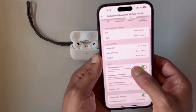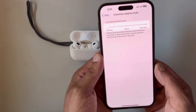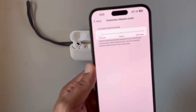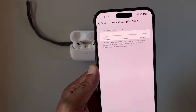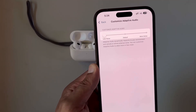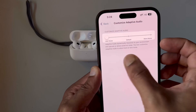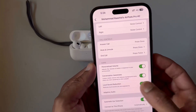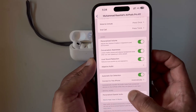The first new thing in this update is adaptive audio. We can customize this adaptive audio to allow more or less noise. This is also used to cancel noise so that the person at the other end hears your voice more clearly.